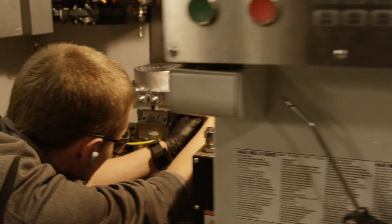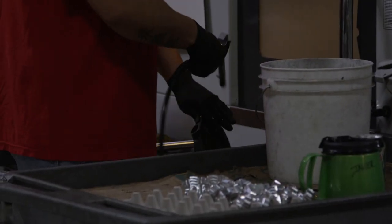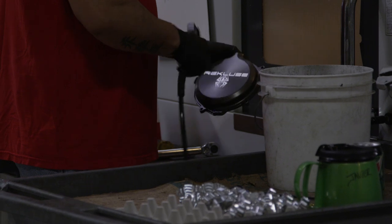We looked at a number of ways to improve our production process and we recognized that operator labor was one of our most significant constraints to growing the business. And as we researched our cost of operating, we decided that we really thought robotics was the right way to go.